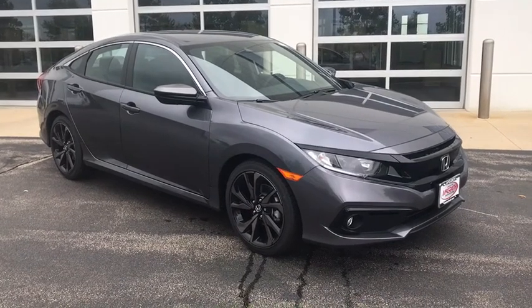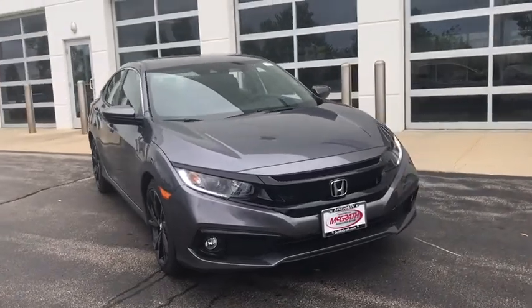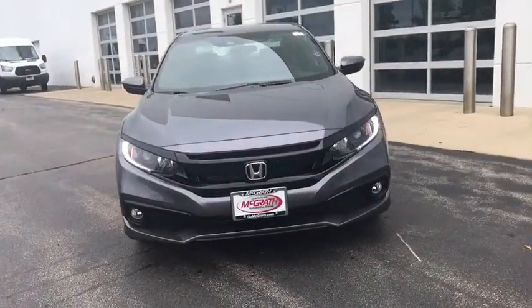We are pleased to show you the 2020 Honda Civic. Honda Civic — practical, awesome gas mileage, and incredibly reliable.